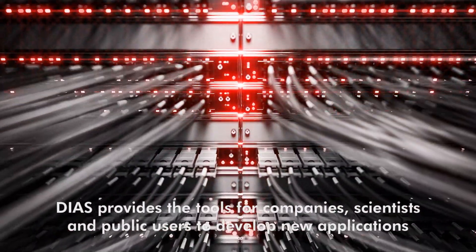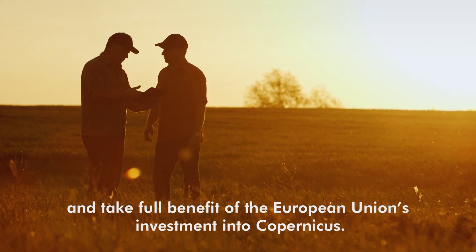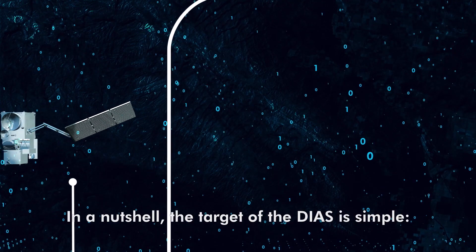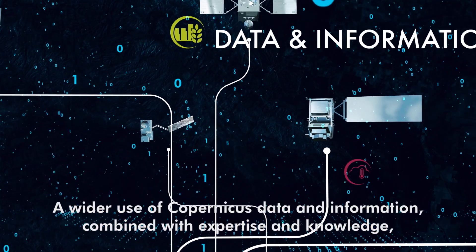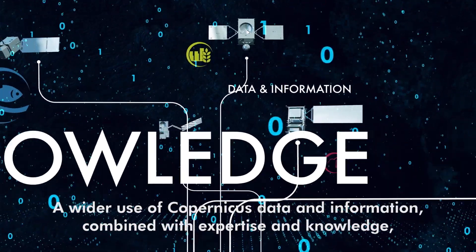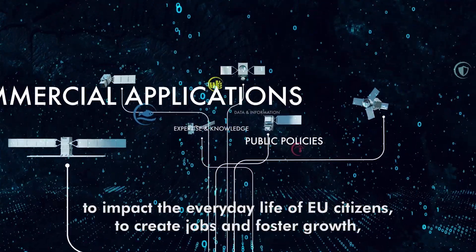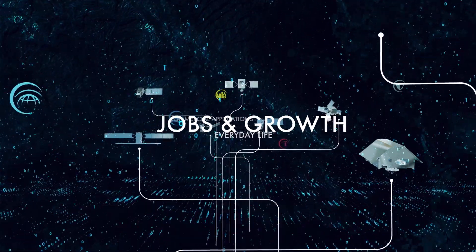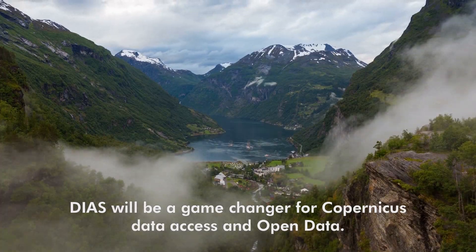DIAS provides the tools for companies, scientists, and public users to develop new applications and take full benefit of the European Union's investment into Copernicus. In a nutshell, the target of DIAS is simple: a wider use of Copernicus data and information, combined with expertise and knowledge, to address public policies, to develop commercial applications, to impact the everyday life of EU citizens, to create jobs and foster growth. To address the many challenges our planet faces, DIAS will be a game-changer for Copernicus data access and open data.